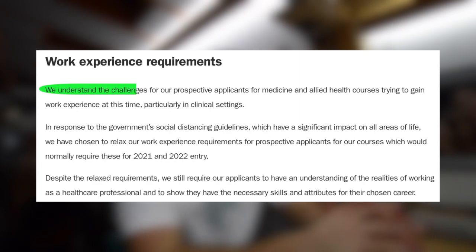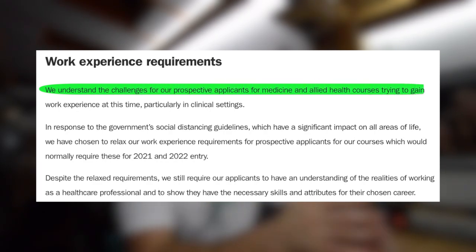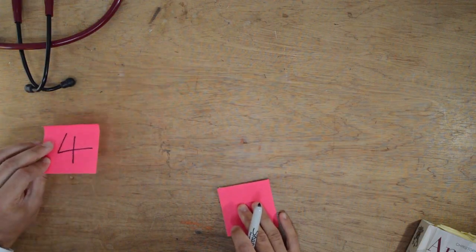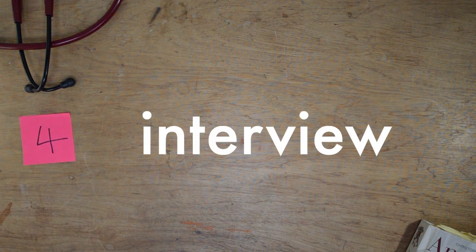If you've been watching graduate medical school application content, you'll know that work experience is important to some schools. St. George's have said that in these COVID times they appreciate it has been difficult to acquire the work experience they would normally require. However, they still want you to have some perspective on the realities of medicine. They've provided resources on their website to give you that insight. So if you've got a 2-1 and averaged 58 or over in the GAMSAT, you're probably going to be invited to an interview at St. George's.